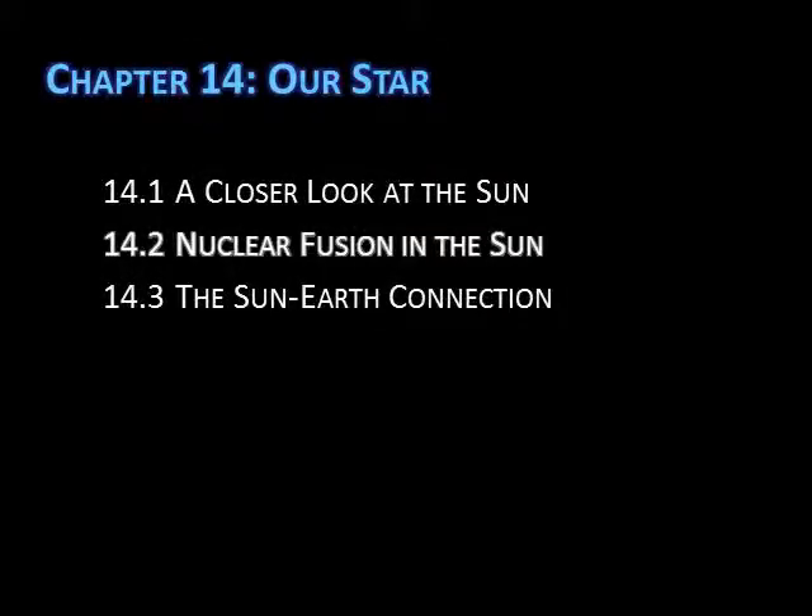In this lecture, we'll learn how nuclear fusion occurs inside the sun and how the energy from fusion gets out of the sun and reaches us. I'll also go over how we know what's going on inside the sun, since it's not exactly a place we've been able to visit.